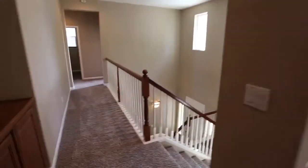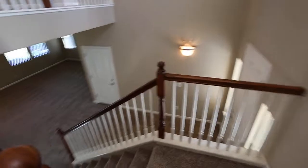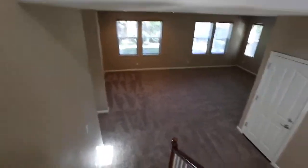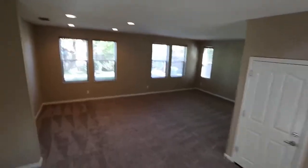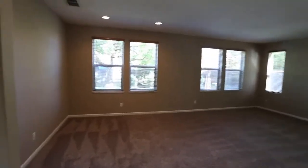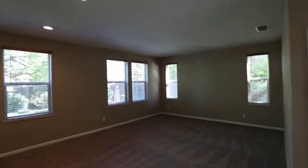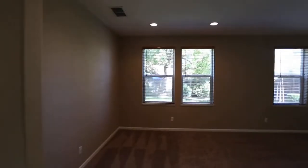Just to recap — this is 198 Tessat Drive here in Patterson, California. If you're interested in any additional information, feel free to go to our website at newbridgemanagement.com. If you're interested, give us a call or browse this available rental on our website right now. This could be your next beautiful home.